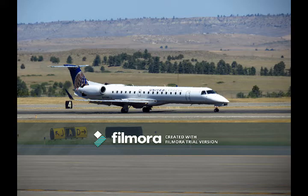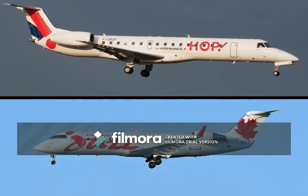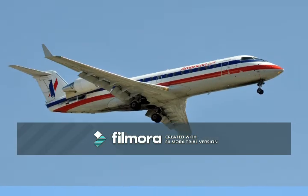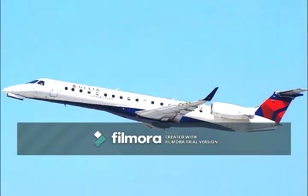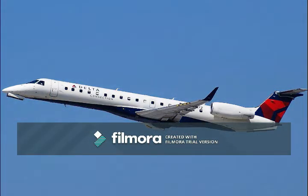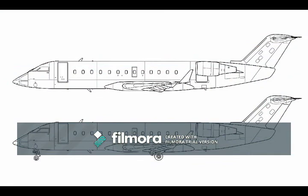So the ERJ-145 and the CRJ-200 — definitely both regional jets. That we can establish right off the bat. But where do these planes really differ? What features make one better than the other? To understand this, we first must look into the specifications of each of these two planes.